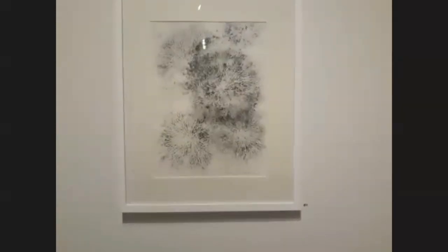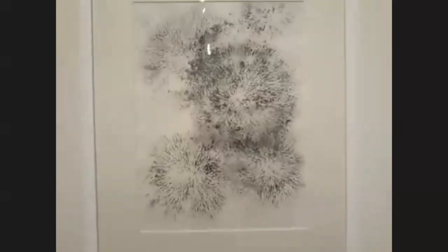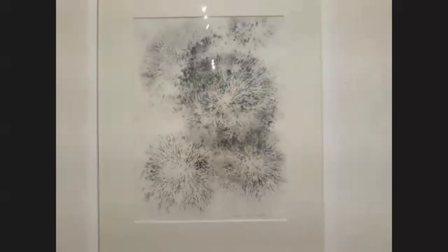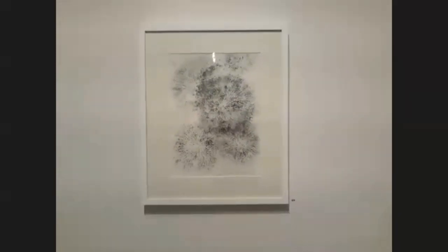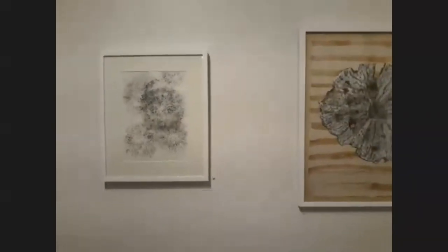Those were made from the same stencil I made for the original one we looked at. This is just repeating it and turning it into a firework — a cross between the puff balls and the fireworks. It's a powdered graphite. It's interesting that the same form can have different meanings. Yes.